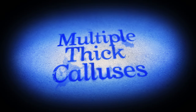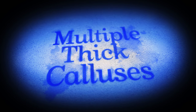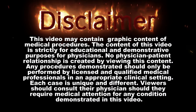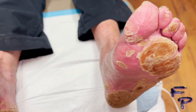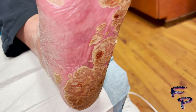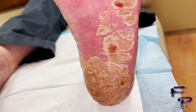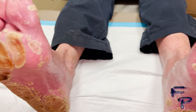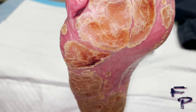Welcome back to Foot Phantom. This time let's discuss multiple thick calluses, also known as hyperkeratosis. There are various types of hyperkeratotic lesions in combination with dry skin on the bottom of the foot. Sometimes it can be associated with itching. In this case, it was both — eczema was a diagnosis as well as hyperkeratosis.